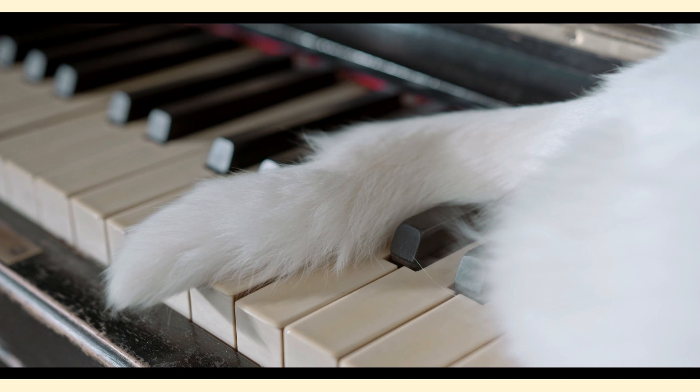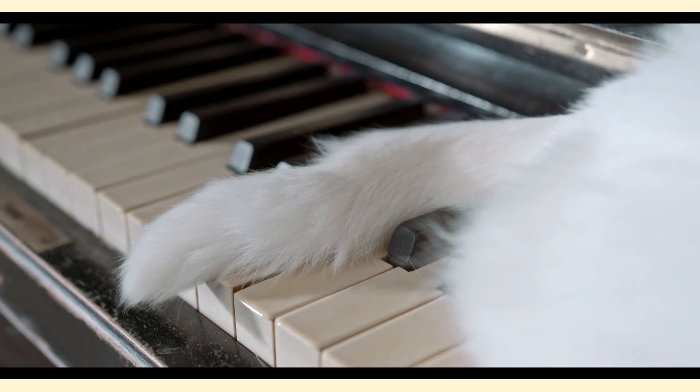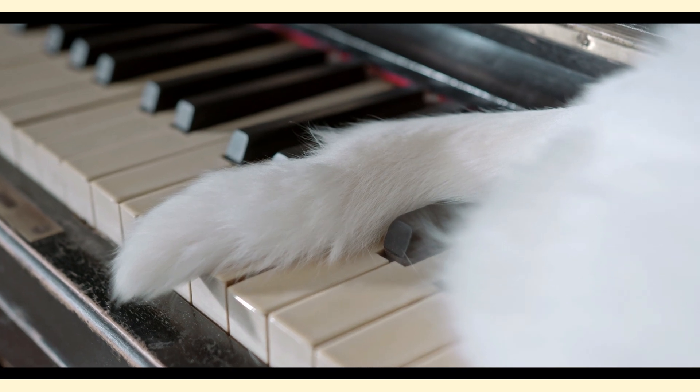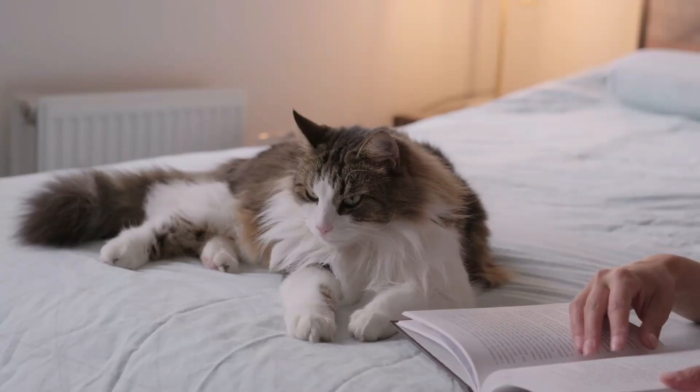During moments of fear or aggression, a cat's tail may puff up and stand straight. This serves as a warning to others to back off. It's their way of saying, don't mess with me.